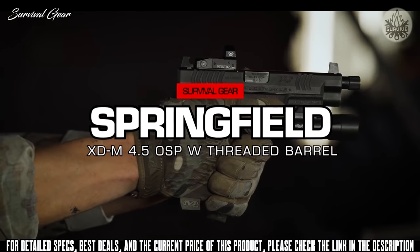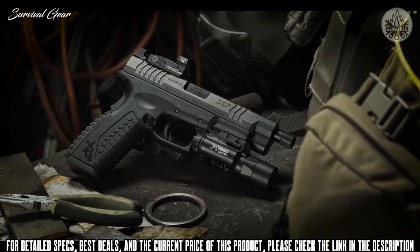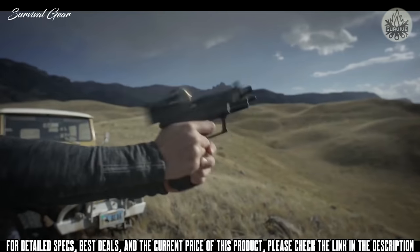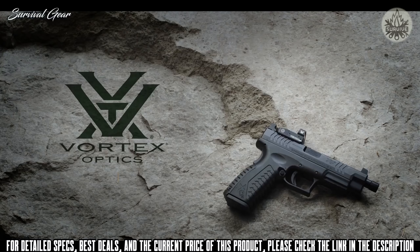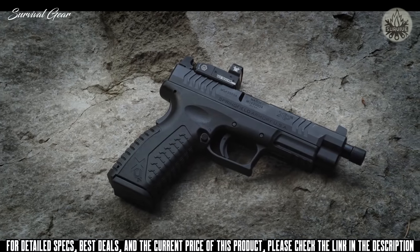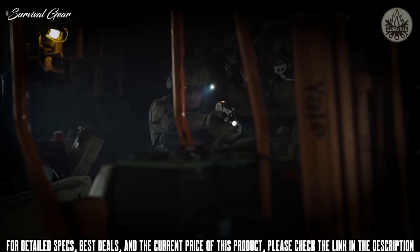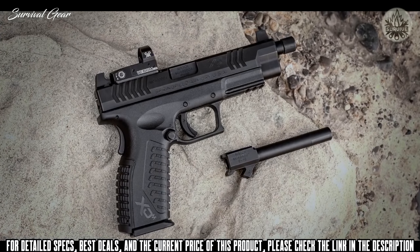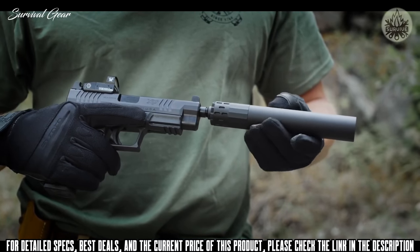The XDM OSP with threaded barrel. The unrivaled ergonomics and accuracy of the XDM — now optics ready and available with an optional Vortex Venom red dot sight. Every XDM OSP comes with two four-and-a-half-inch match grade barrels: one standard and one threaded for the quick addition of a suppressor.